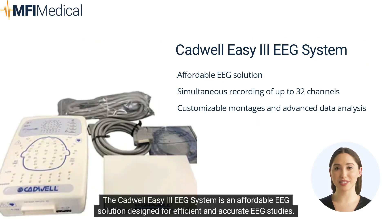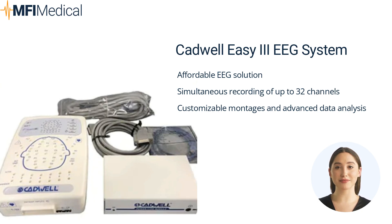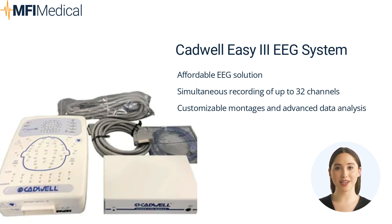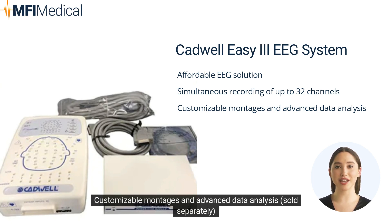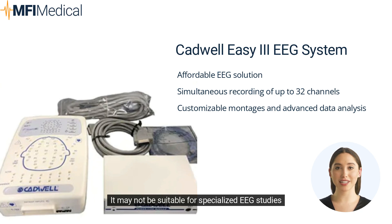The Cadwell EZ3 EEG system is an affordable EEG solution designed for efficient and accurate EEG studies. It offers simultaneous recording of up to 32 channels, customizable montages, and advanced software for data analysis and reporting. Pros: affordable solution, simultaneous recording of up to 32 channels, customizable montages and advanced data analysis. Cons: it may not be suitable for specialized EEG studies.